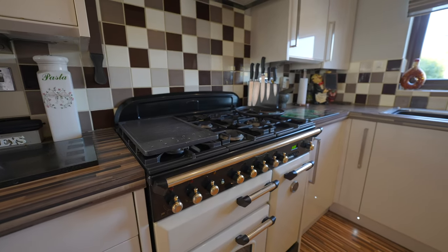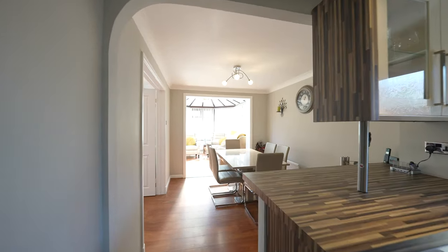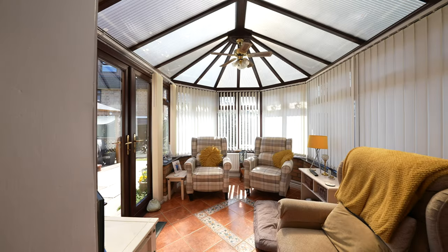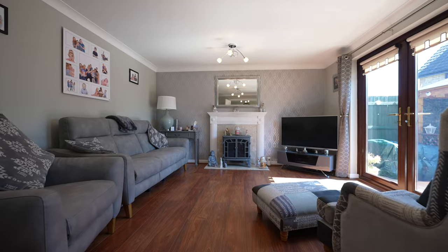Leading into the dining area you walk past a large peninsula which affords space for a breakfast bar and bar stools. The dining area is open plan to the conservatory which enjoys views over the gardens, with a set of double doors leading through to the large lounge which also enjoys access out to the gardens.